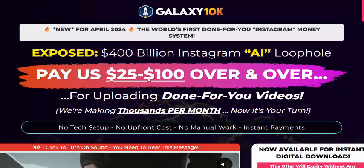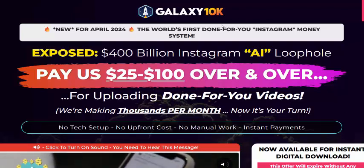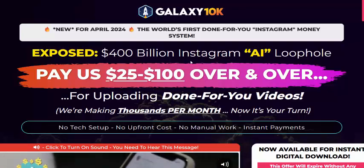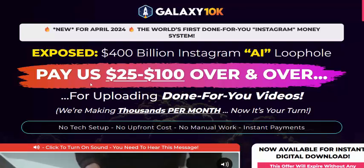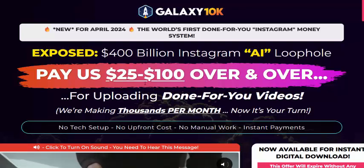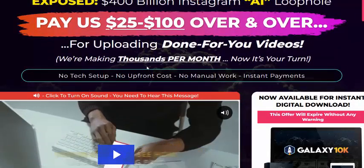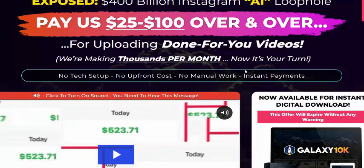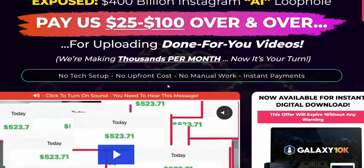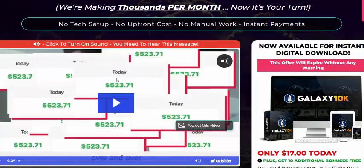Hi, welcome back to my YouTube channel. This is a review of the new launching software Galaxy 10k. This review covers a 400 billion Instagram AI — full pay of $25 or $100 per uploaded video. We are making thousands in PLR per month. Now it's your turn — no task setup, no upfront cost, no manual work, and instant payment.